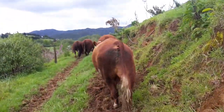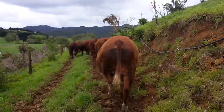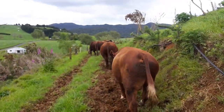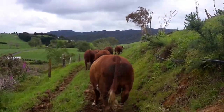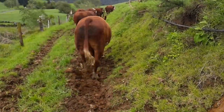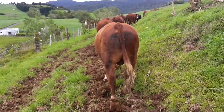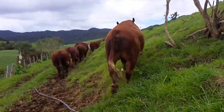Morning everyone. Just out of the runoff. I've just had six heifers up for AB. Now I'm just moving the bulls. Seven bulls are gonna be tailing our herd off in about ten days, so I'm just moving them onto some more grass.